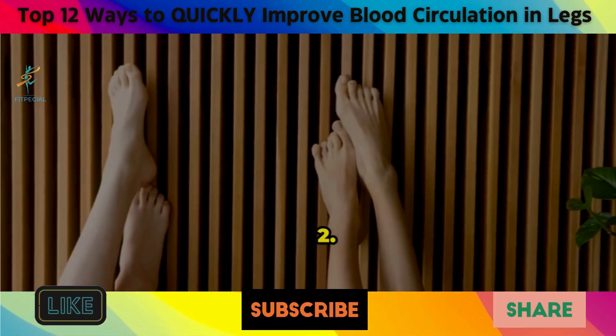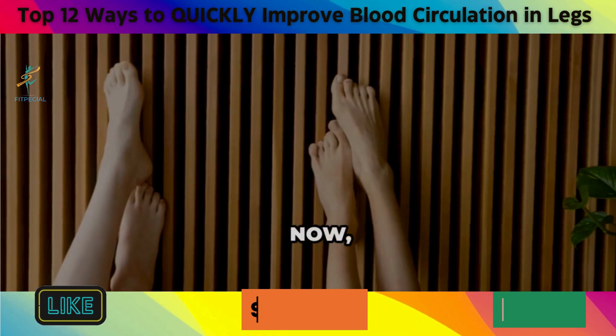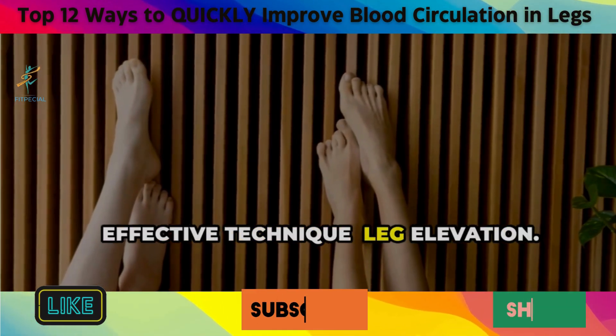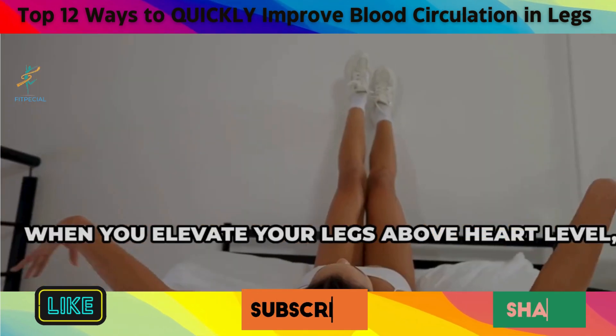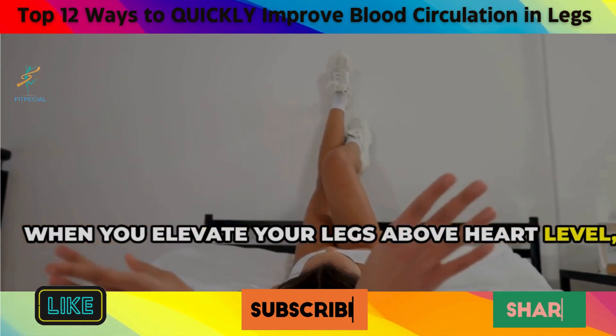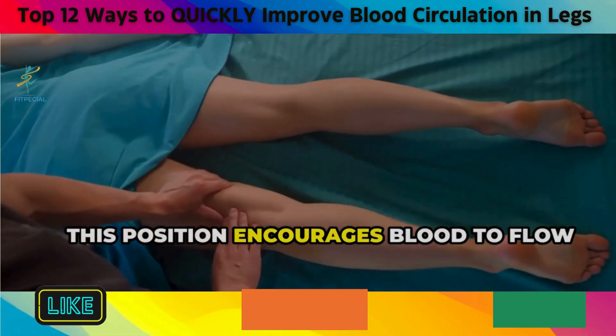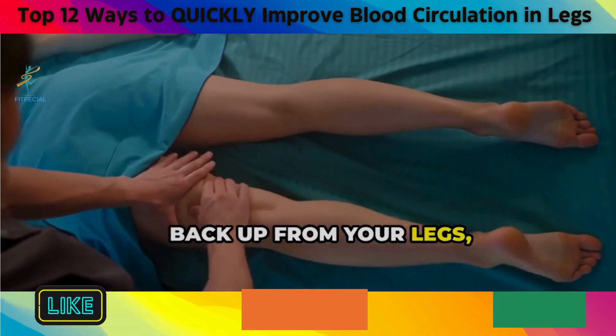2. Leg Elevation. Let's talk about a simple yet incredibly effective technique: leg elevation. When you elevate your legs above heart level, you're essentially helping your veins work smarter, not harder. This position encourages blood to flow back up from your legs.